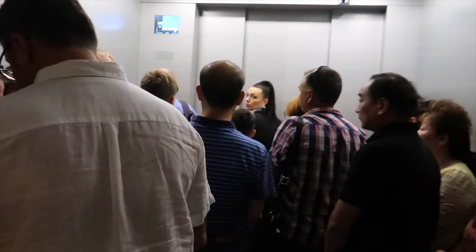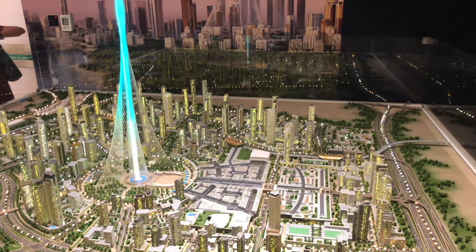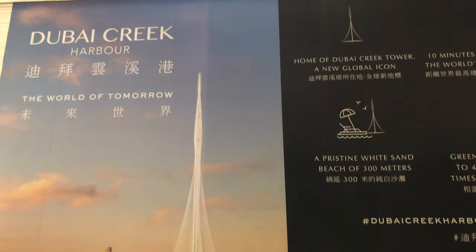Again, push in the lift and squeeze. Let me introduce you to the Dubai Creek Tower, which is going to be the tallest construction in the world — 1000 meters tall.